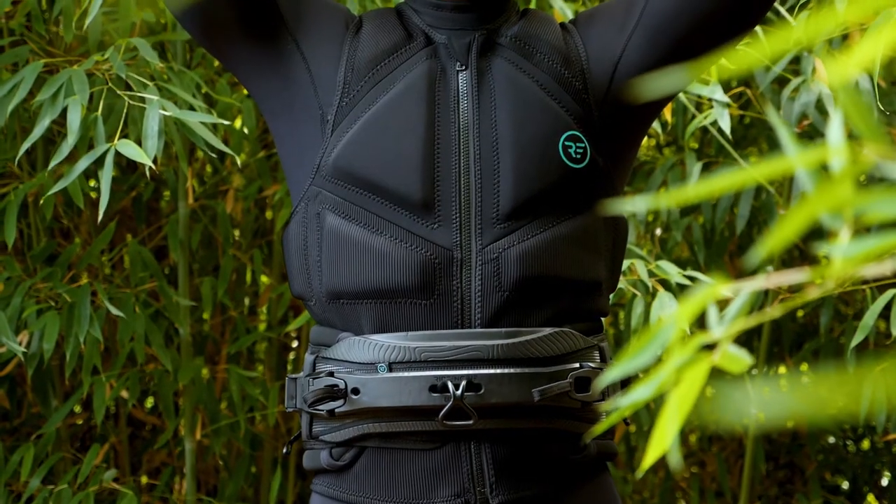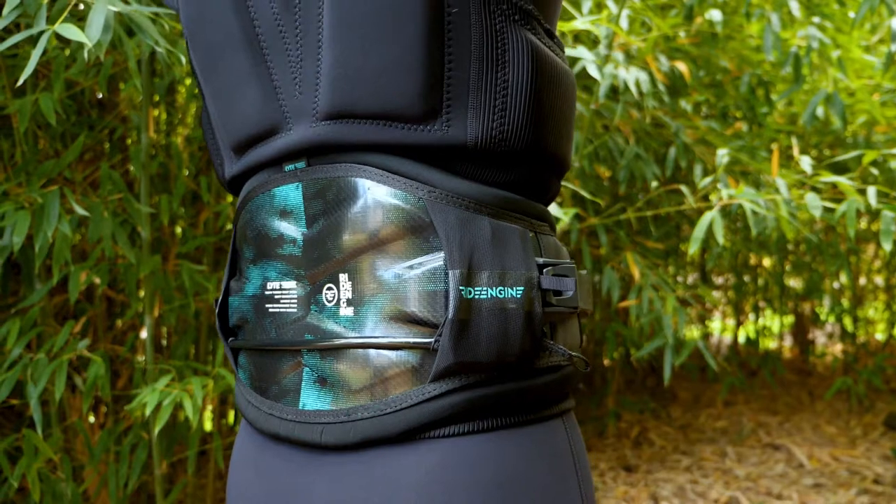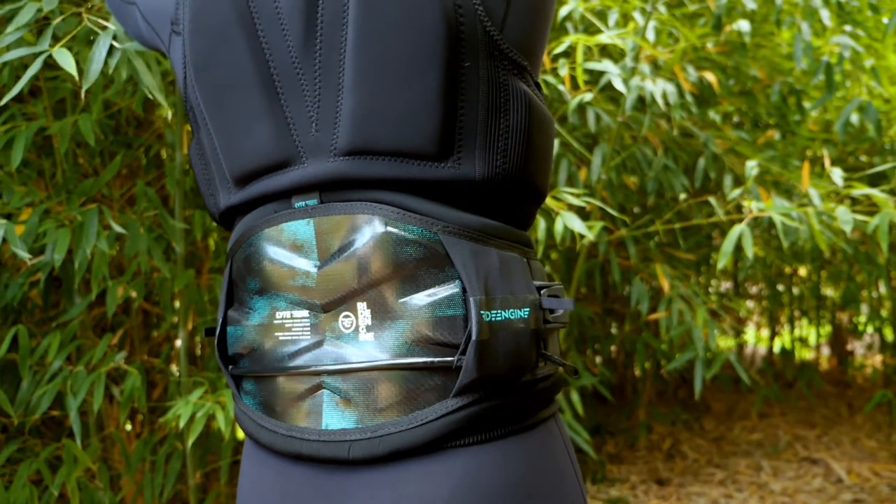The upper placement of the flotation and impact protection, along with limited panels and stitching in the torso, makes for a seamless integration with a waist seat harness.